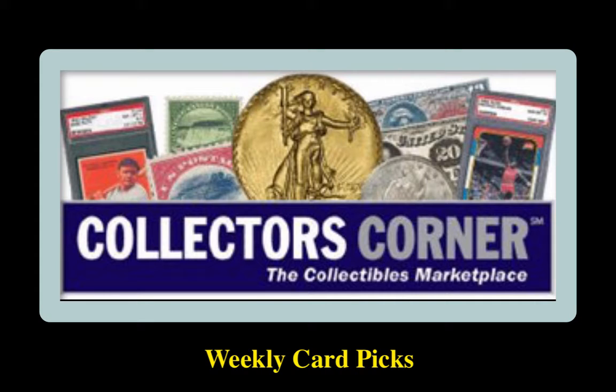Collector's Corner sports card picks for the week of October nineteenth, twenty twenty. As of today, there are one thousand two hundred and twenty cards available for sale, valued at over two hundred and twenty thousand dollars.